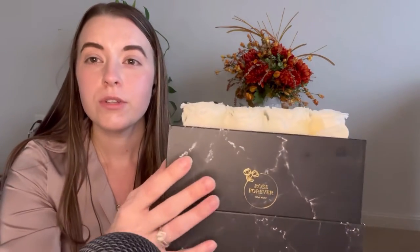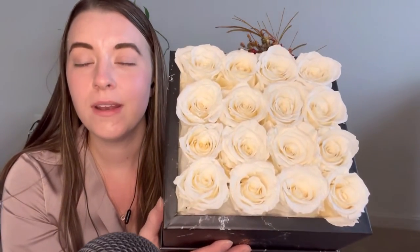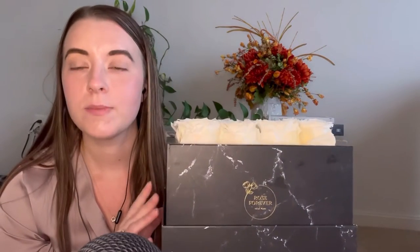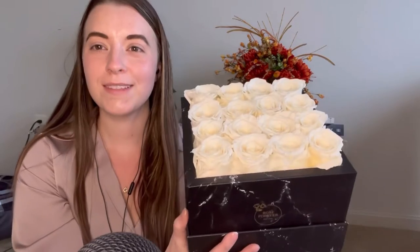If you are interested in purchasing some of these beautiful roses for yourself or a loved one, please check my description box for all of the information. It will provide a link to their website as well as a special discount code. Thanks again to Rose Forever for sponsoring this video.